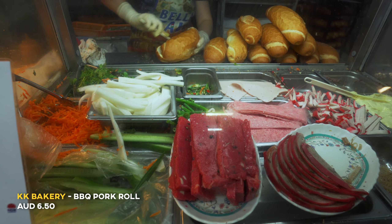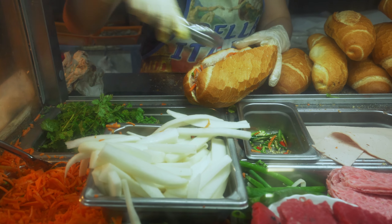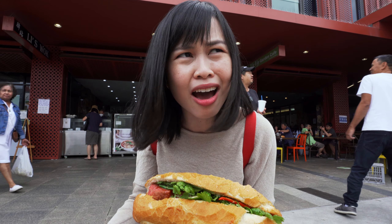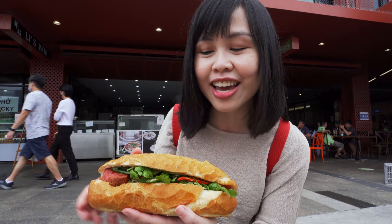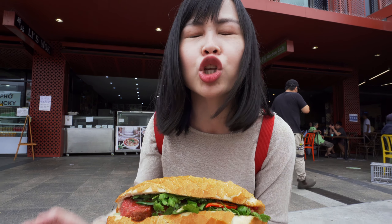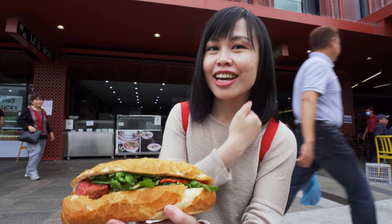First spot is banh mi — I think this is the most expensive food we eat today. Cabramatta is Vietnamese town so we have to try the banh mi. We've done a banh mi episode before — we tried Tony Bakery and Fiat Hot Ha Bakery. Today we're trying KK Bakery. We got this for $6.50 — that's the barbecue pork roll. But if you're on a super budget, the hot bread place has four banh mi for $15, so it's like $3 each.